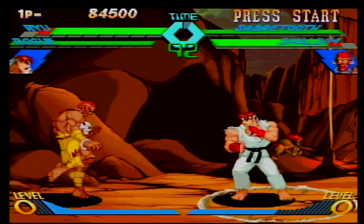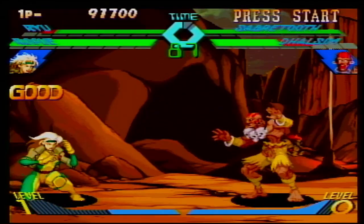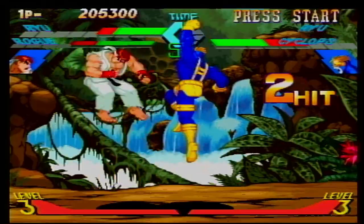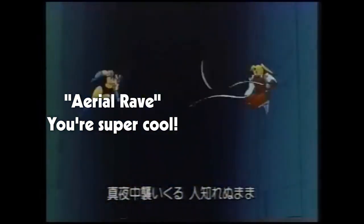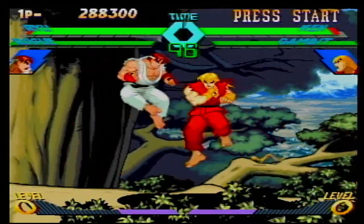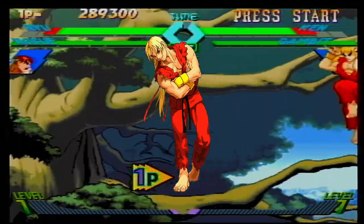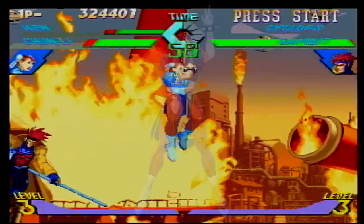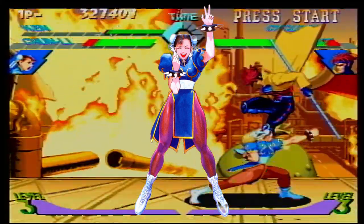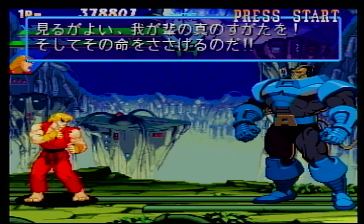Some major mechanics are introduced here that would become mainstays in the franchise. The first is the tag team, which allows you to swap out different characters, meaning you can strategize when to switch. The next is the air combo — or aerial rave in the Japanese version — where you get a bunch of combos while up in the air. Honestly, aerial rave sounds way cooler and has more personality, while air combo just tells you what you did. You also get great remixes of character themes like Ken and Chun-Li. For our final boss, we get Apocalypse, so it's nice to see Capcom use lesser-known Marvel characters.